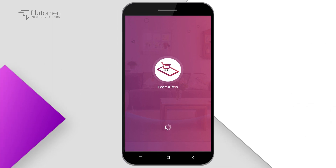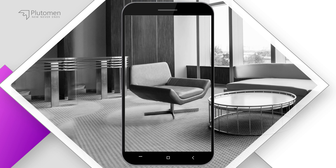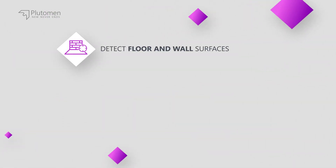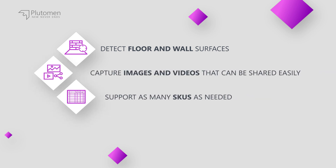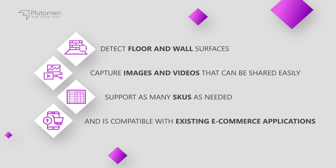Ecomarcio enables this by letting shoppers see how products will look in the real world, at home or office, indoor or outdoor. Ecomarcio can detect floor and wall surfaces, capture images and videos, support as many SKUs as needed, and is compatible with existing e-commerce applications.